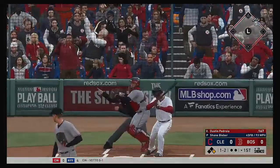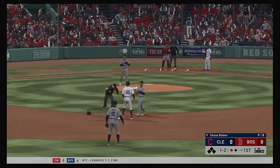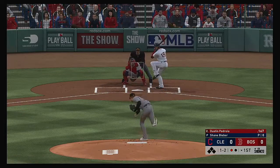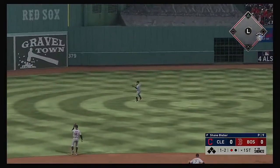Stepping in now, Dustin Pedroia — offered and missed. Here's the throw, and he is out. Good throw, bases are empty, one man down. In the center field, line drive base hit.